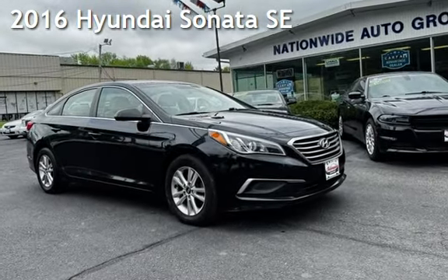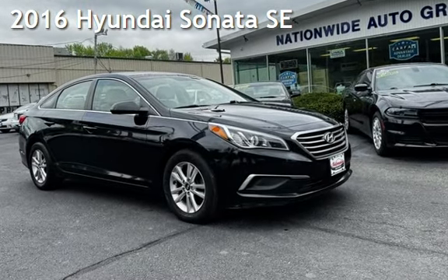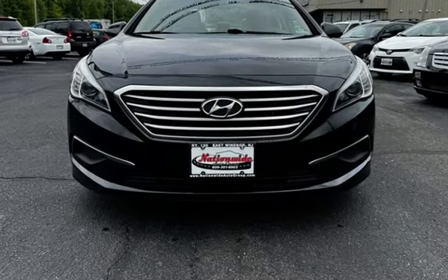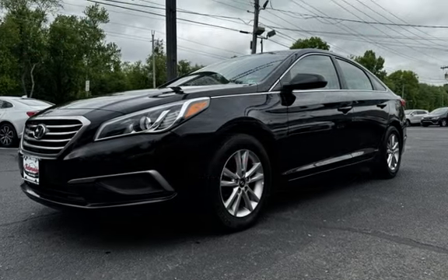Presenting a pre-owned 2016 Hyundai Sonata SE. This four-door sedan has a four-cylinder, 2.4-liter I-4 engine, with front-wheel drive and an automatic transmission.